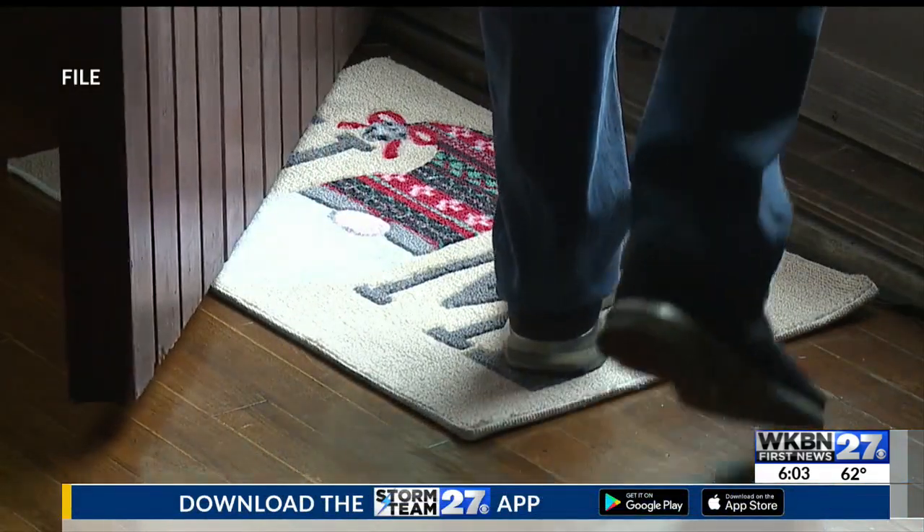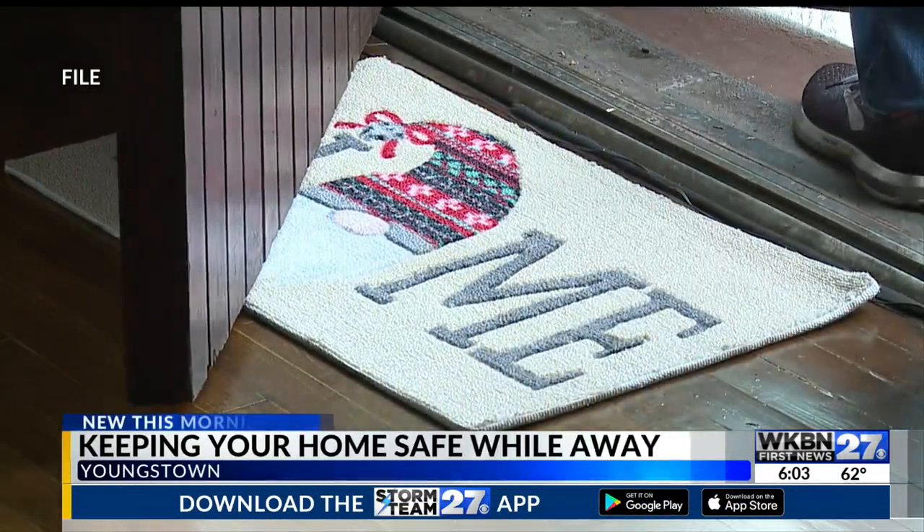Good morning, Chelsea. Spring break is often an exciting time to relax and unwind from the daily stressors of everyday life. To prevent any added stress, I spoke with Malik Mostella with the Youngstown Police Department about what you should do to your home before you leave for vacation to prevent a possible break-in. Mostella says there are several small things you can do to keep your home safe.